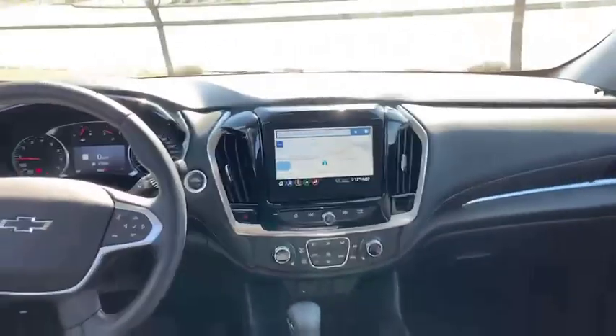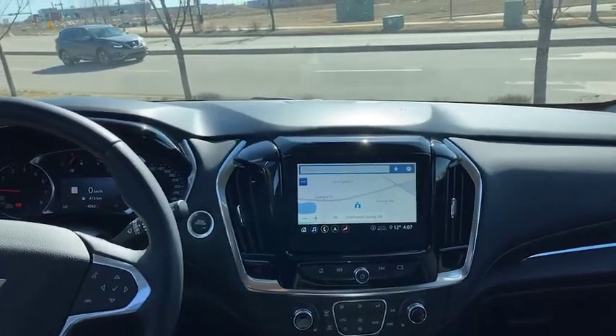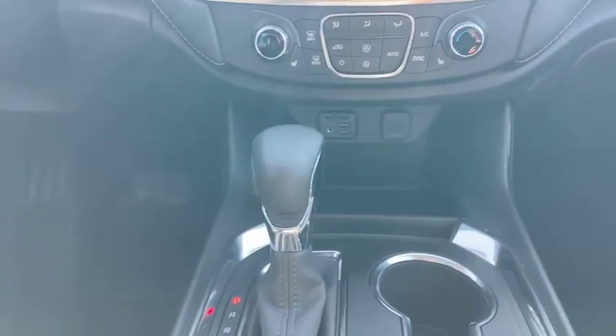This one does come equipped with factory navigation, Apple CarPlay, and Android Auto of course as well. There are a few other power options up front there for your devices.